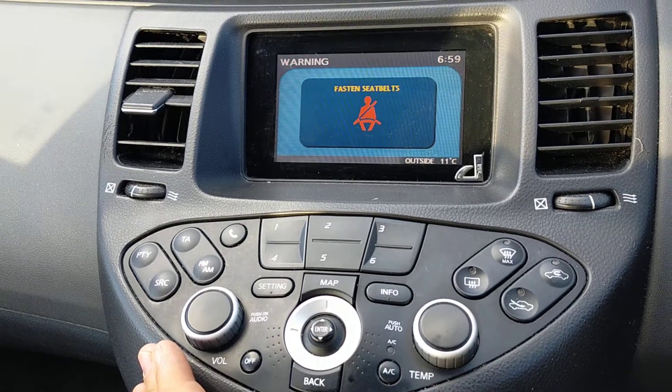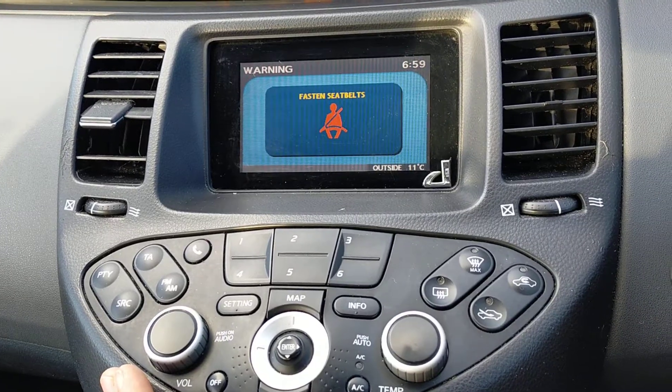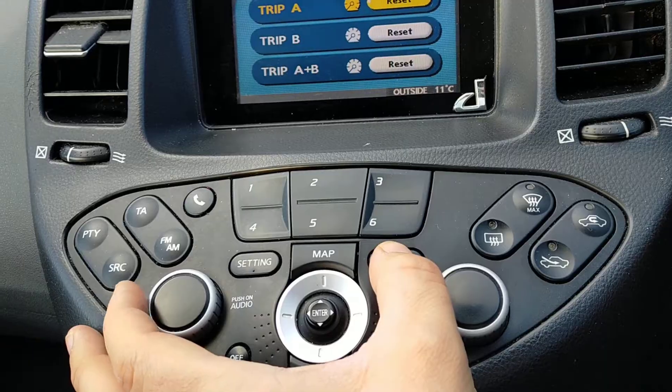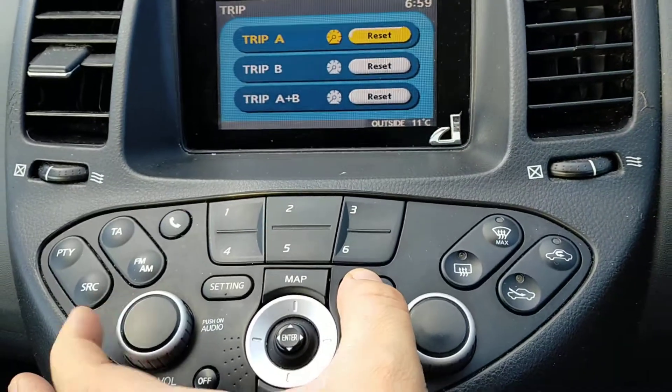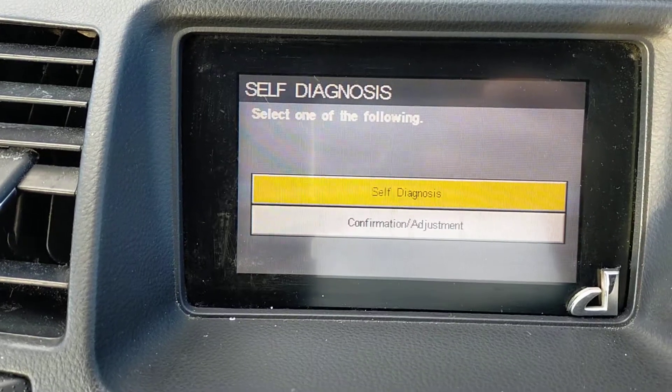Hello and welcome to Nissan Primera 2003 P12 model. If you want to press the info and the volume and turn left side, you'll go to diagnostic.